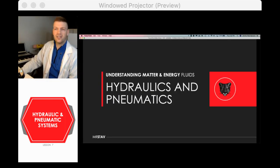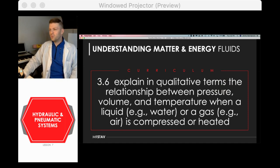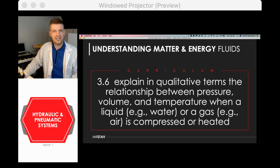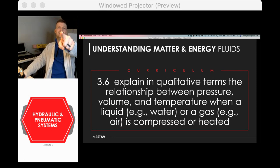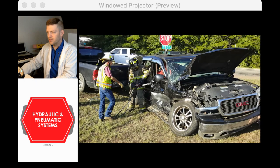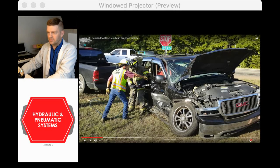The Jaws of Life is a crazy powerful tool firefighters use to pry open doors and cut steel beams designed not to break, even in a massive accident. They can take off the whole roof of a car in less than 15 minutes. We'll look at that again later in this lesson. In this lesson we're getting into terms like pressure, volume, and compression.